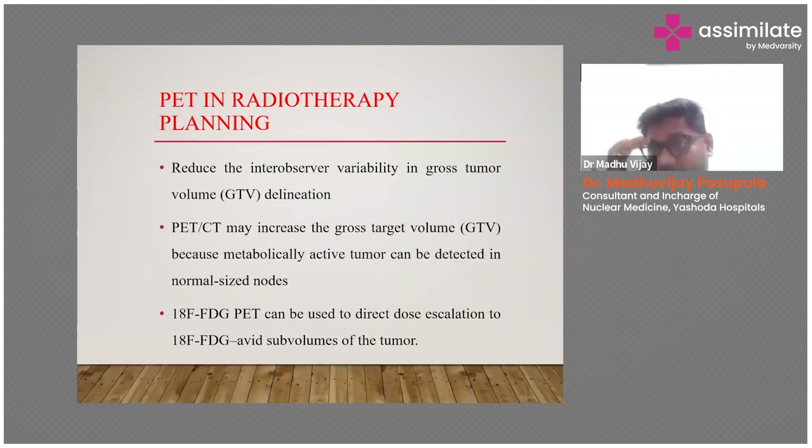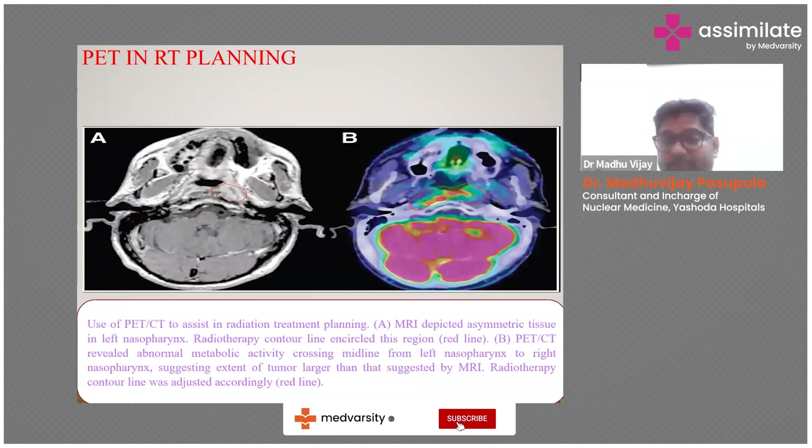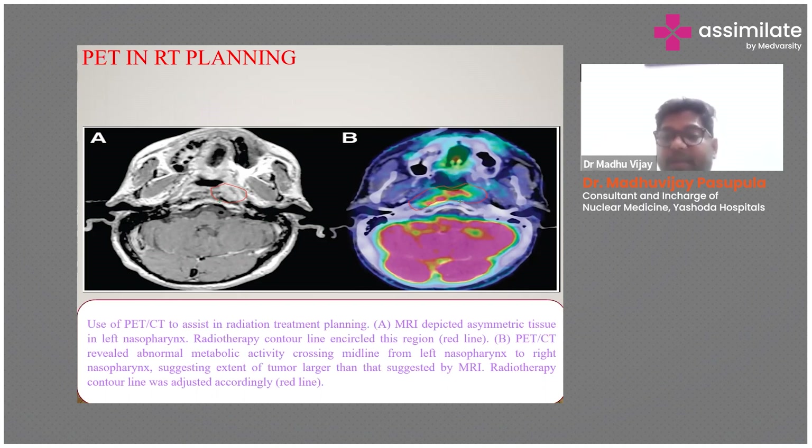Another important role of PET-CT in head and neck cancers is radiotherapy planning. It reduces inter-observer variability in gross tumor volume delineation and may also increase the gross tumor volume. A recent case: a patient with nasopharyngeal carcinoma was sent for radiotherapy planning. MRI showed asymmetrical tissue in the left nasopharynx region and the radiotherapy contour was drawn on that region only. PET-CT showed abnormal metabolic activity crossing the midline from left to right nasopharynx, suggesting the tumor was larger than MRI indicated. If only MRI had been used, this patient would likely have had a recurrence on the contralateral side within three months.